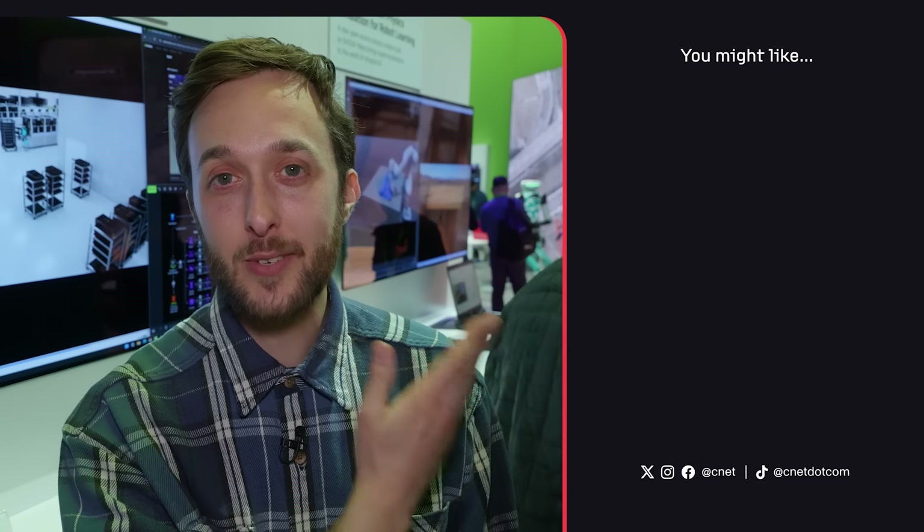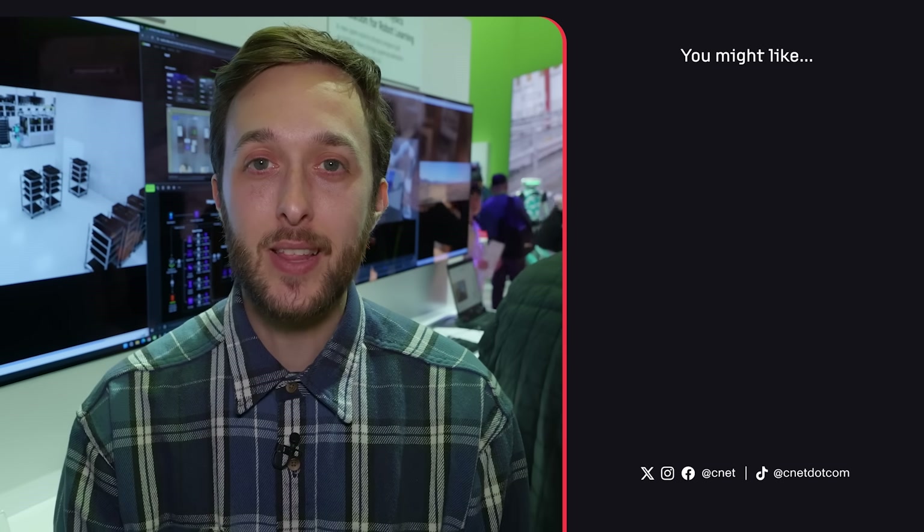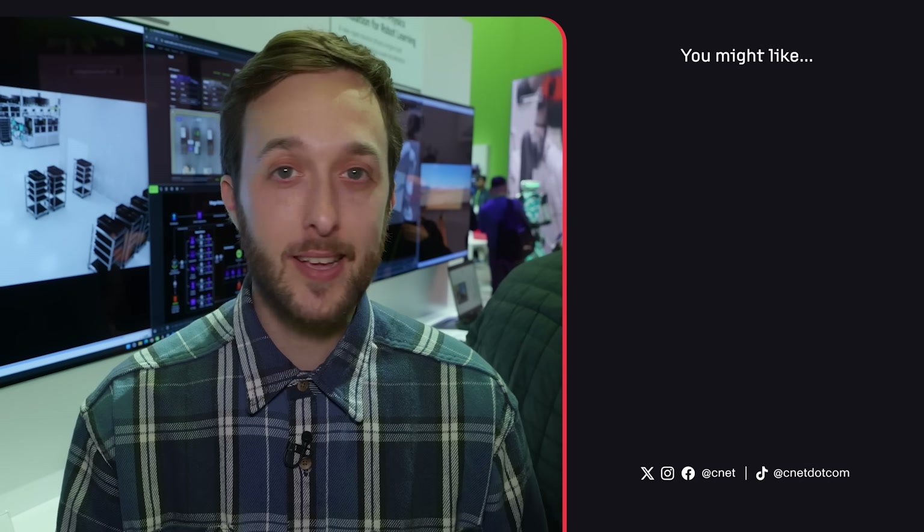For more robot videos you can check out this playlist right here, and subscribe to CNET for the latest and greatest tech news. As always, thanks so much for watching. I'm your host Jesse Orrell — see you next time.